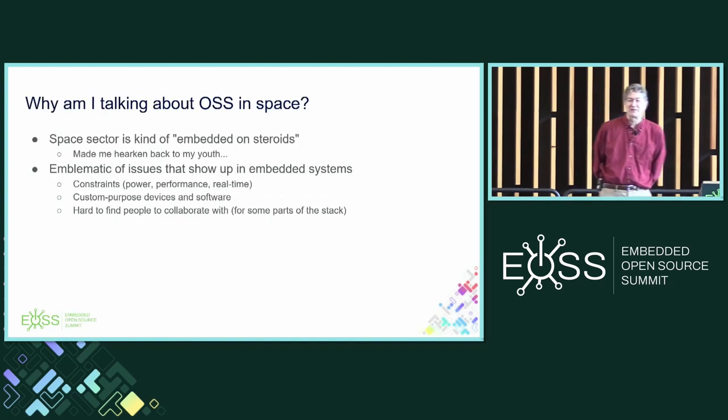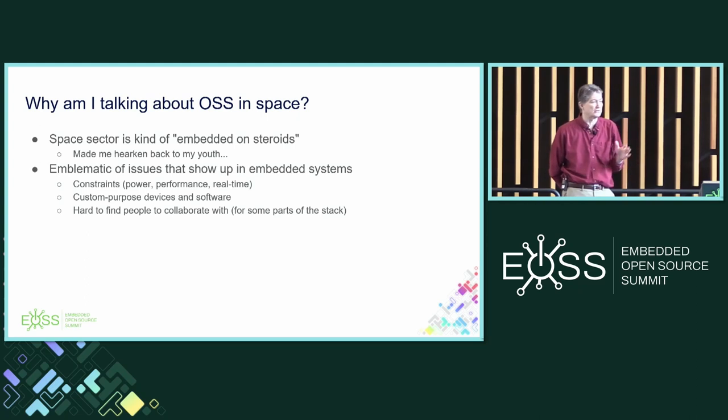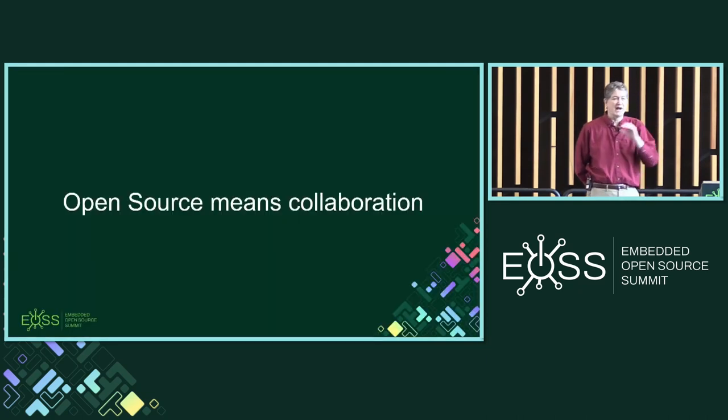So why am I even talking about this? When I got into space, it was kind of nostalgic for me. Way back early in my career I used to do hand-coded assembly for embedded projects. It reminded me of the issues we all face — the constraints we're dealing with, the fact that we often have custom-purpose devices and software, and how it's often hard to find people to talk about those things, particularly for some parts of the stack. And that creates challenges for doing open source.